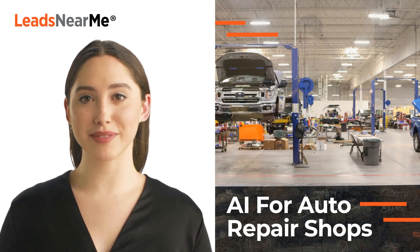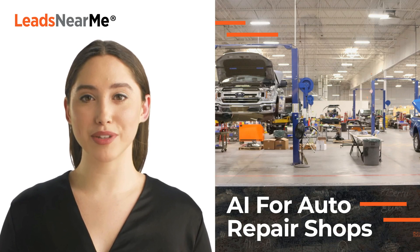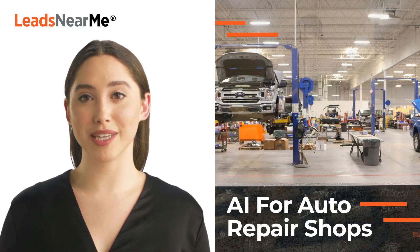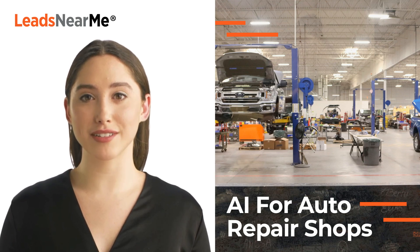Inventory management. AI can help auto repair shops manage their inventory by predicting when parts and supplies will be needed and automating the ordering process. This can help reduce waste and improve efficiency.